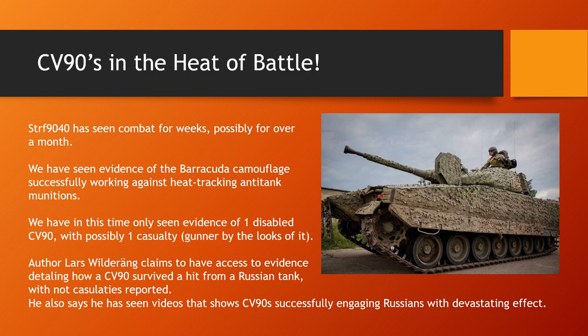Lars Wildereng appears to have some direct link to what's going on down there. CV-90s are performing very well in combat, and Russia basically has nothing to show for it. They have video footage of one CV-90 taking one hit. That's it. This should tell us that CV-90s are performing exceptionally well.